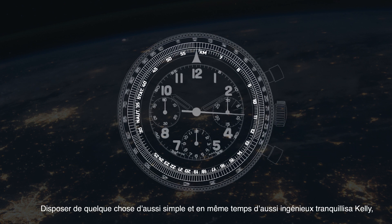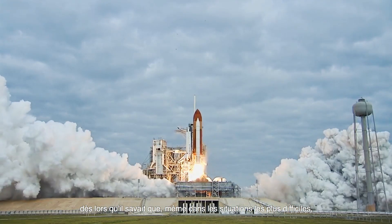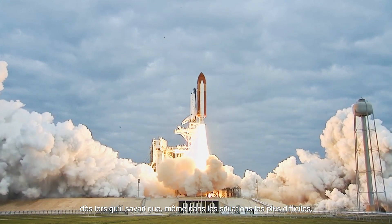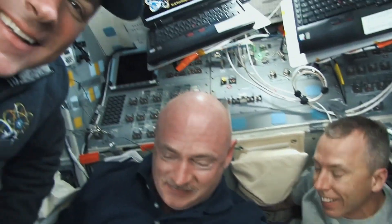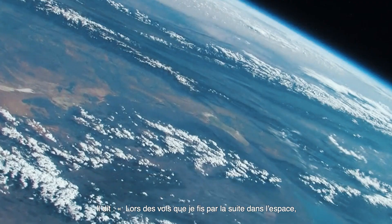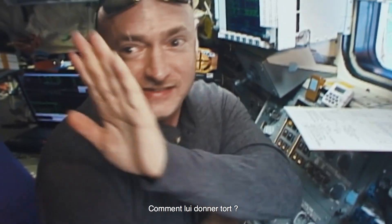Having something so simple, yet so clever, put Kelly's mind at ease — knowing that even in the most stressful of situations, he could always rely on the tool wrapped firmly around his wrist. Kelly said: 'On my later flights into space, I didn't leave the planet without my Breitling.' And who can blame him?